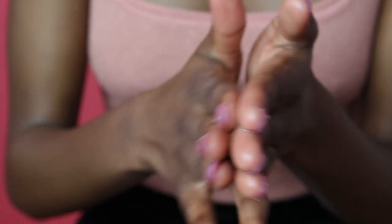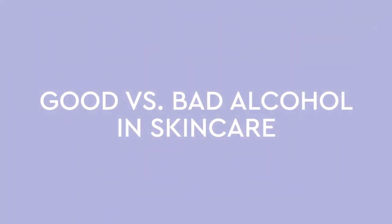One ingredient that tends to get a bad rep in general is alcohol. However, it's important to note that not all alcohol is made equally, at least when it comes to skincare. There are good and there are bad alcohols. Today we wanted to talk about the different types of alcohols you might find in your skincare products — which ones are good for you and which ones you should probably avoid.